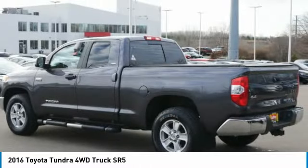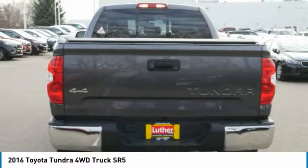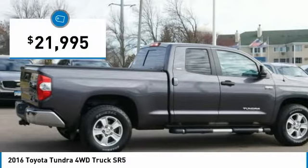With a towing capacity of up to 10,000 plus pounds and a payload capacity of over 2,000 pounds, the Tundra is the perfect mix of power and efficiency and is priced below $25,000.